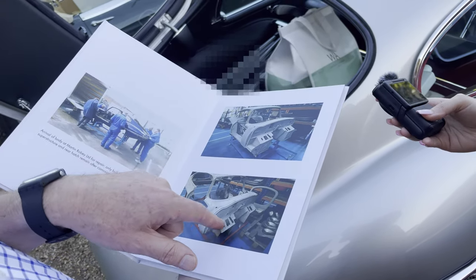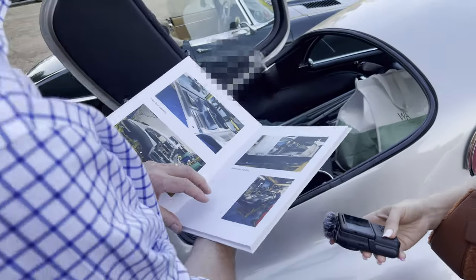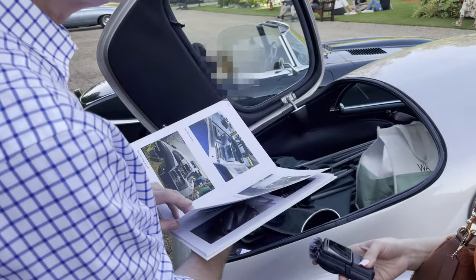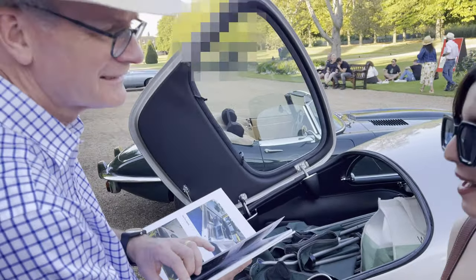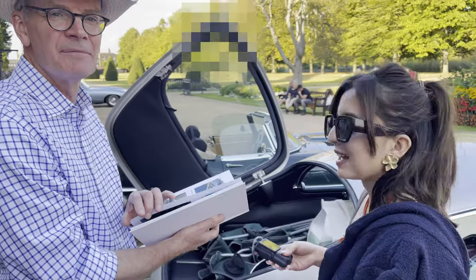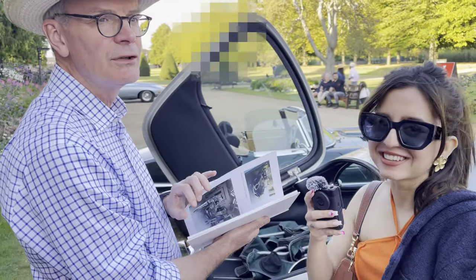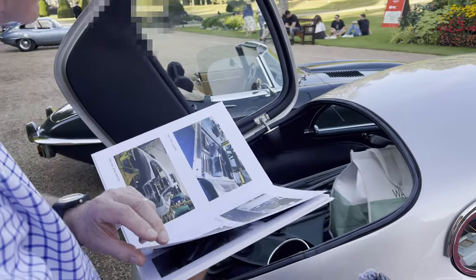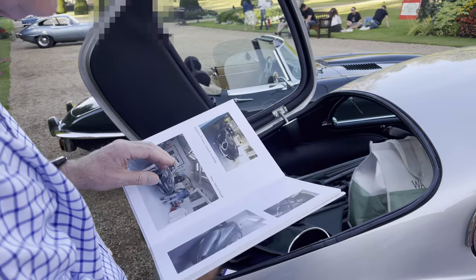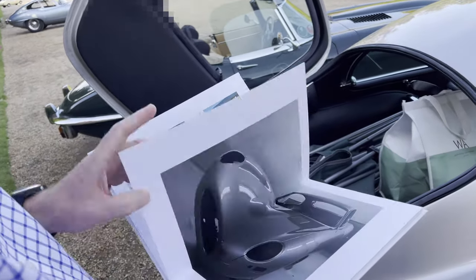When asked how much money he'd spent, the owner had no idea — he didn't keep track. He said if you keep a list of how much you're spending on a classic, it's depressing and you can never spend. So the trick is: don't keep track. And here it is — the shell has been painted.